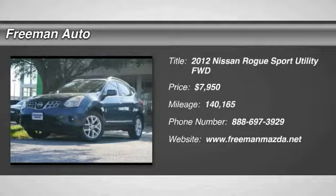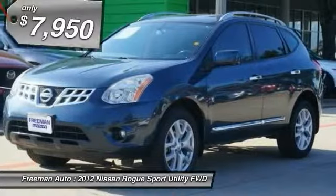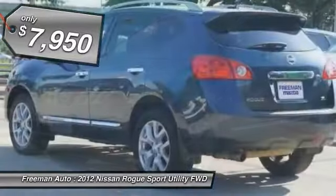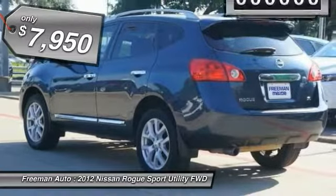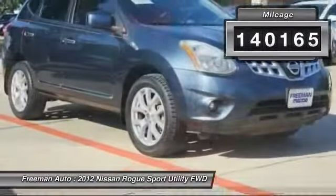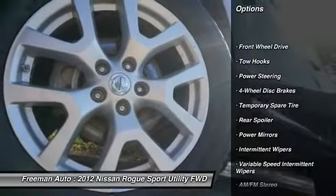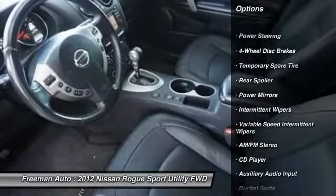Freeman Mazda is pleased to be currently offering this 2012 Nissan Rogue SL with 140,118 miles. Treat yourself to an SUV that surrounds you with all the comfort and conveniences of a luxury sedan. You could keep looking, but why? You've found the perfect vehicle right here. This is the one — just what you've been looking for.